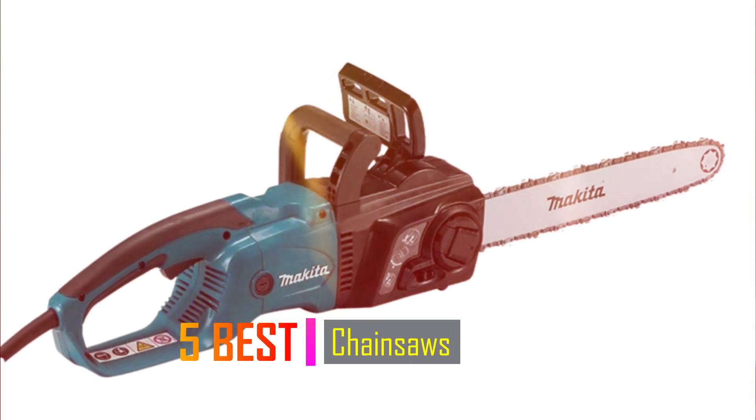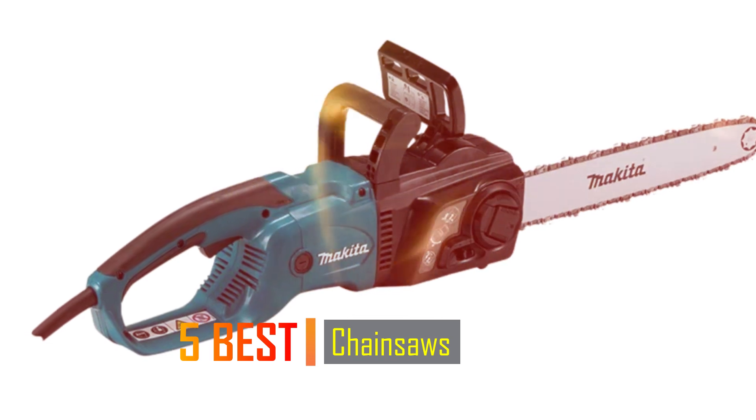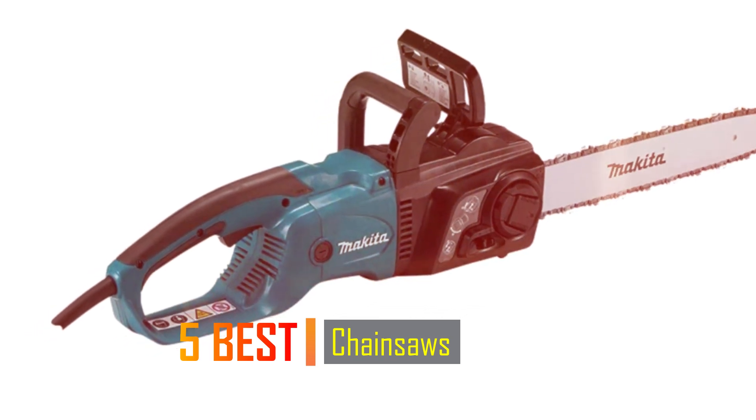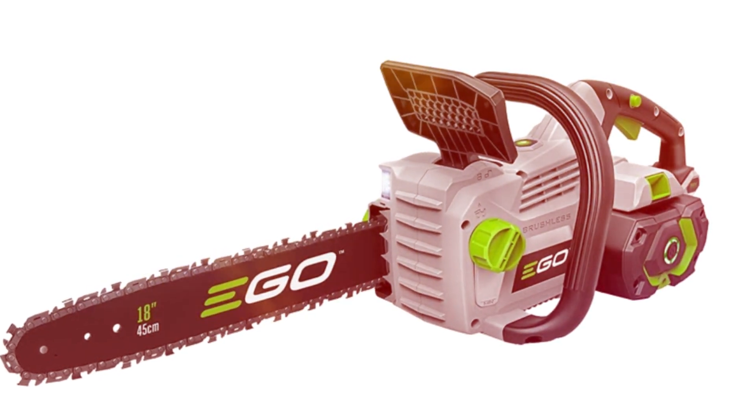Hey guys, welcome to our YouTube channel. Today we're covering the 5 best chainsaws on the market. Get ready for honest and in-depth product reviews that will help you make informed buying decisions. Let's get started.